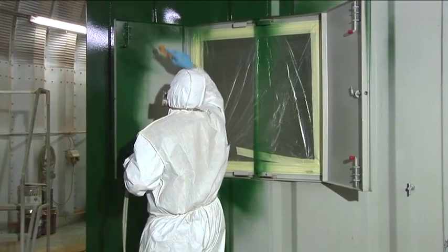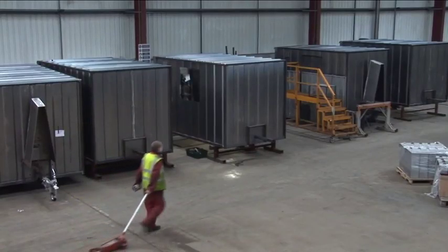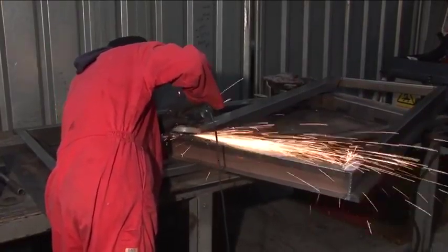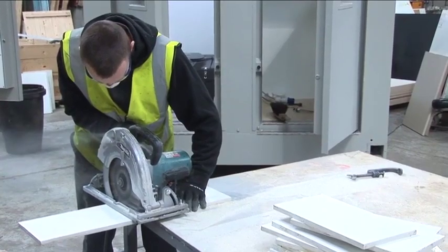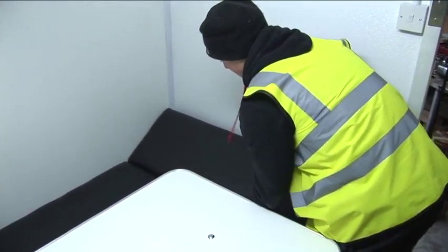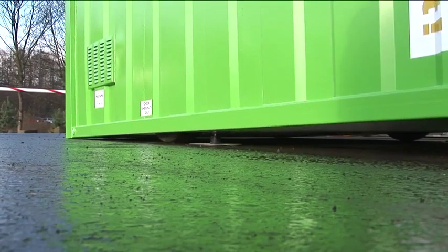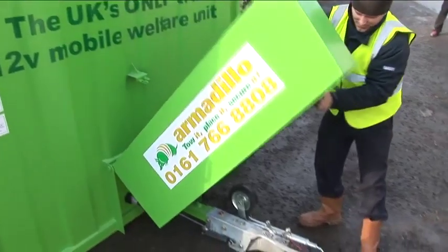The Armadillo is British made at our headquarters in Manchester. We can build the Armadillo into bespoke configurations as well as offering standard builds of the 6 man and 10 man Armadillo. You can tow the Armadillo, place it and secure it.